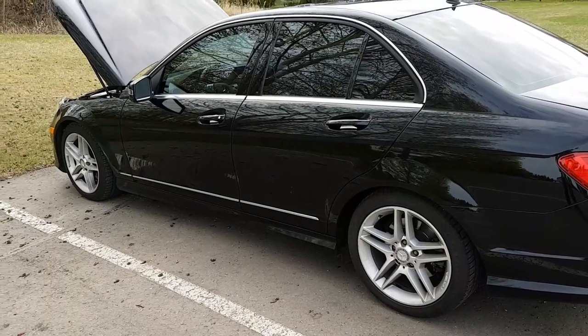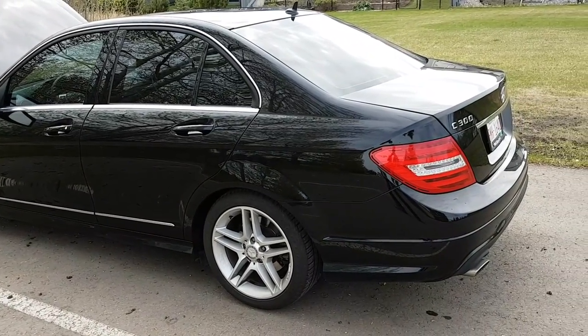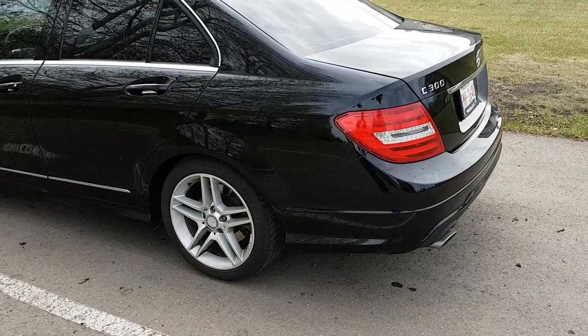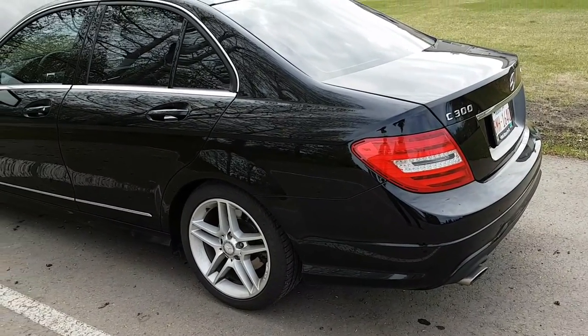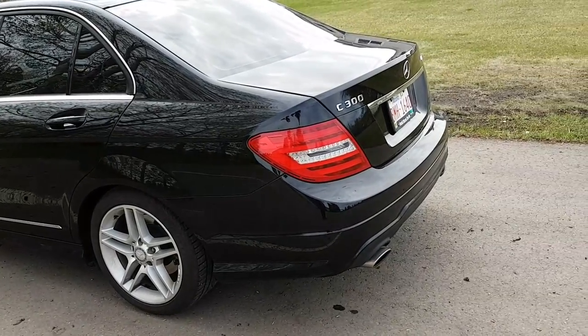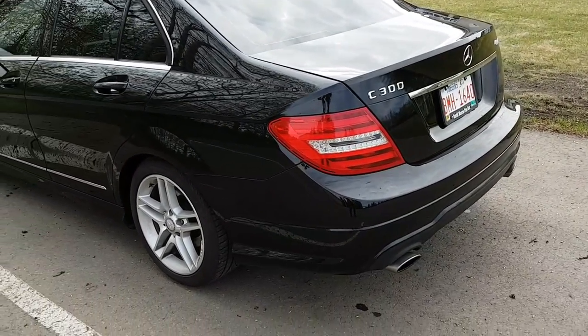I own a 2012 Mercedes C300 and I usually get it serviced at the West End Mercedes — that's where I bought it — but they were busy, so I brought it into Heritage Valley Mercedes in Edmonton and dropped it off for service.